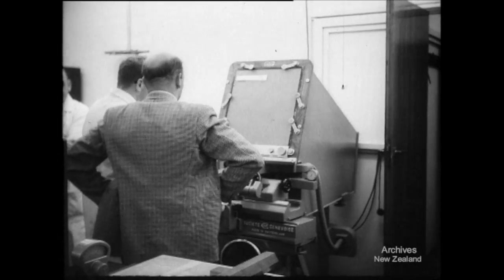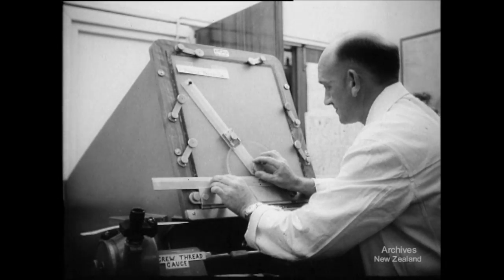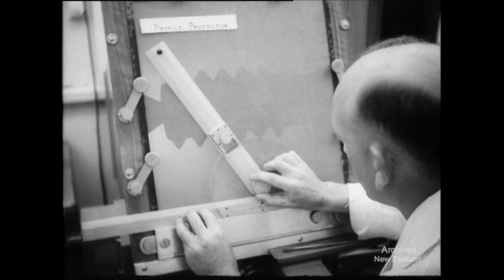Looking rather like a television set, the profile projector is capable of giving an enlarged picture 100 times normal size. Here a screw thread is being checked for faults.